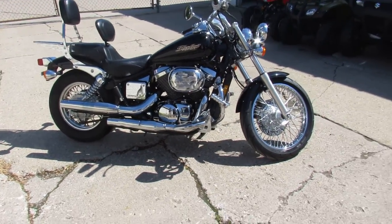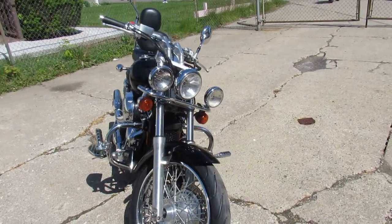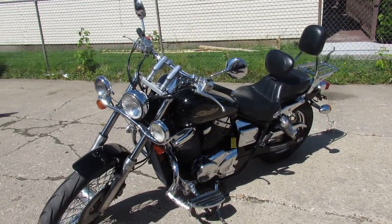Hey guys, it's beautiful outside — it's a riding day for sure. It's Approval Powersports doing some videos on our used cruisers. This one is a 2005 Honda Shadow 750. We got this thing priced at $24.99.